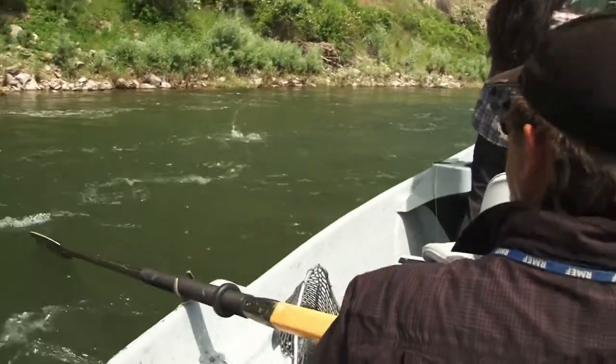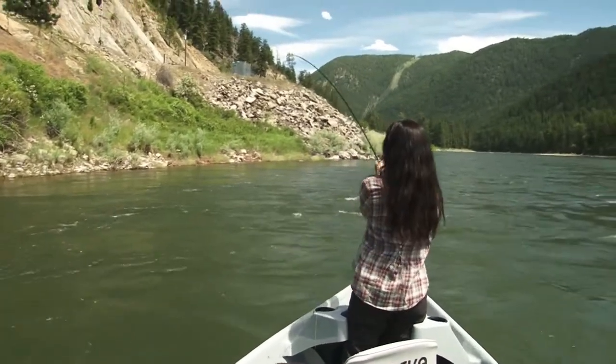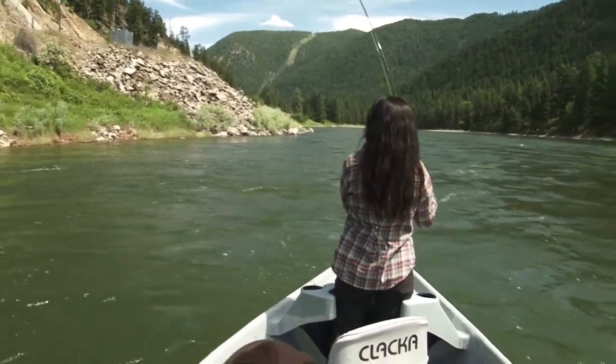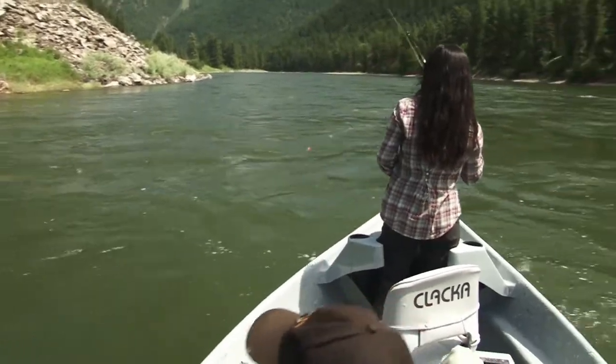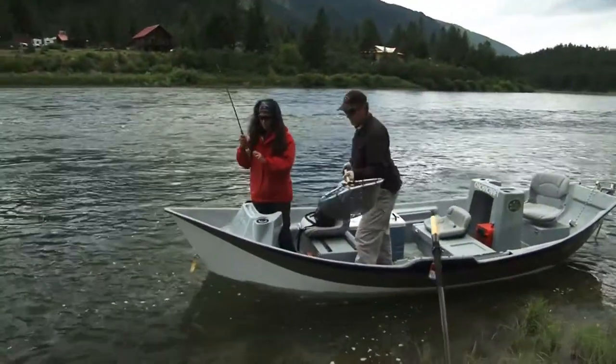Fish! Nice fish! Good job, Hilary. Nice fish. Way to work your line — that was perfect. Textbook right there. I got a little behind it. That's all right, had to strip to keep up. Awesome. Good fish.